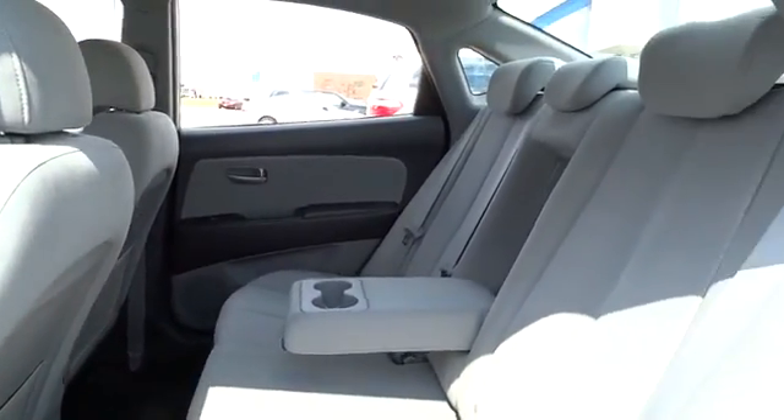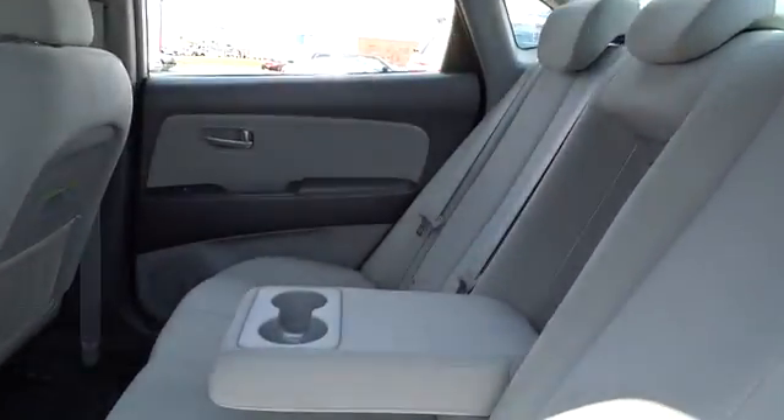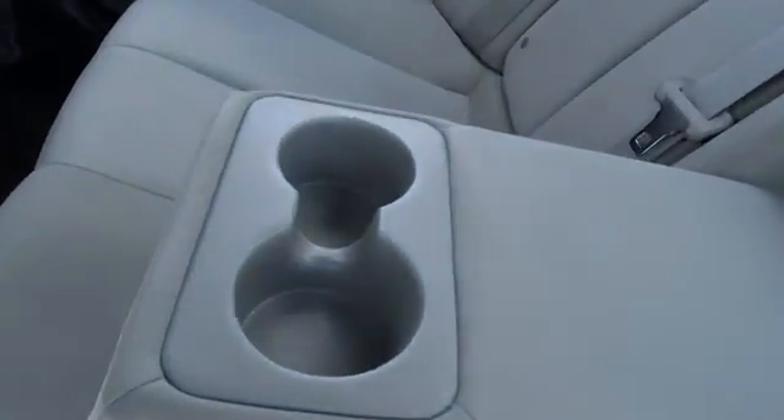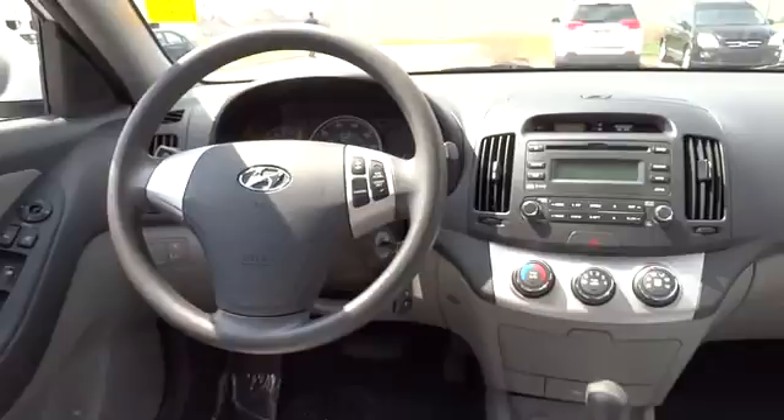Security system, child safety locks, variable speed intermittent wipers, cloth seats, remote trunk release, power outlet, heated mirrors, steel wheels, pass-through rear seat.